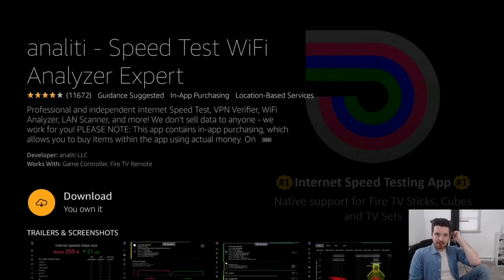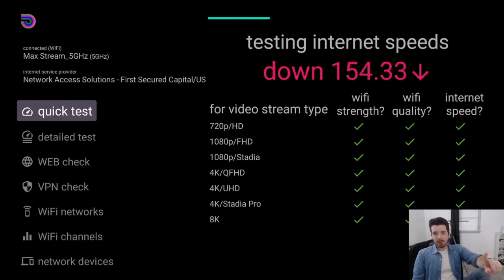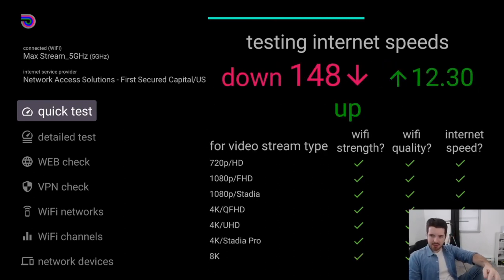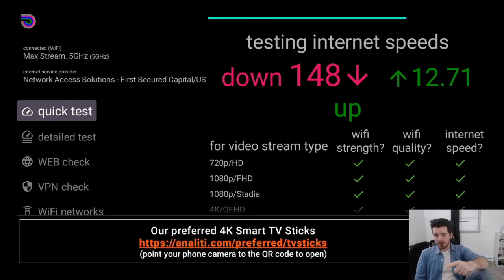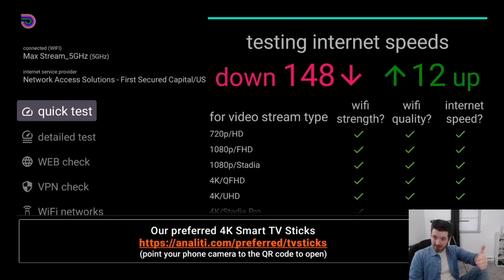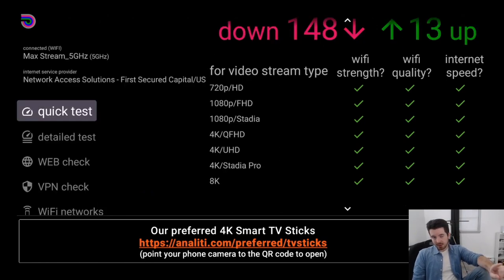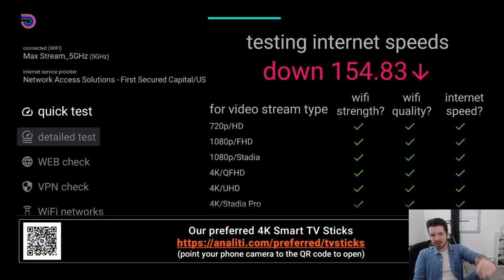The fifth and final app is called Analiti — that's how I believe you'd pronounce it. This is less of a fun app and more of a useful one. As soon as you launch it, it immediately tests the download speed of your Fire Stick and tells you whether your internet speed is good enough for certain tasks. It shows things like 720p HD video streaming — I'm good to go — and apparently my internet is even good enough to stream 8K video. There's also a detailed test for more in-depth Wi-Fi signal information.